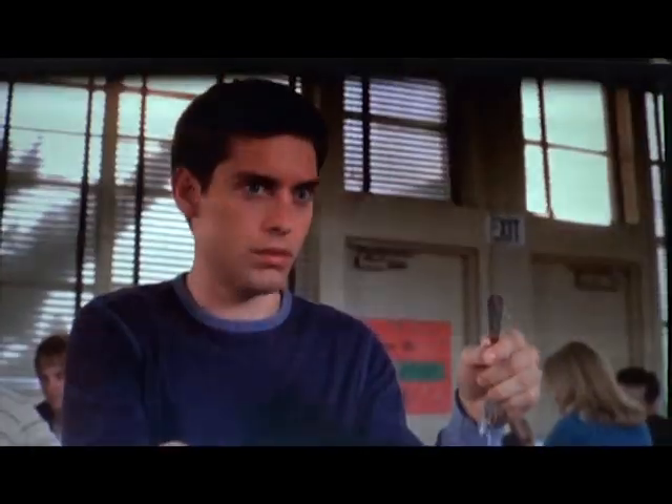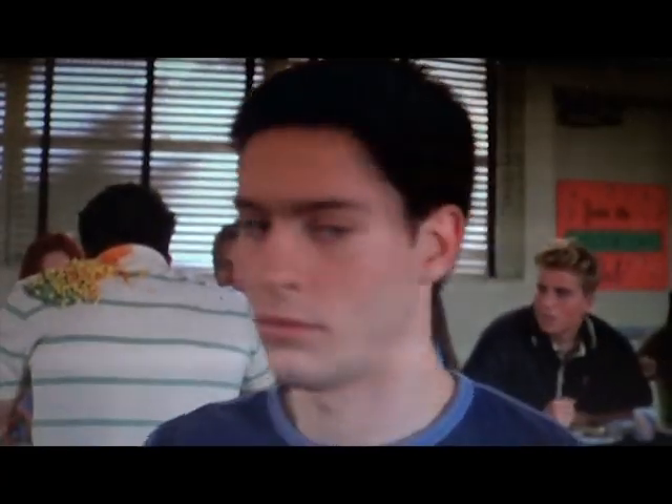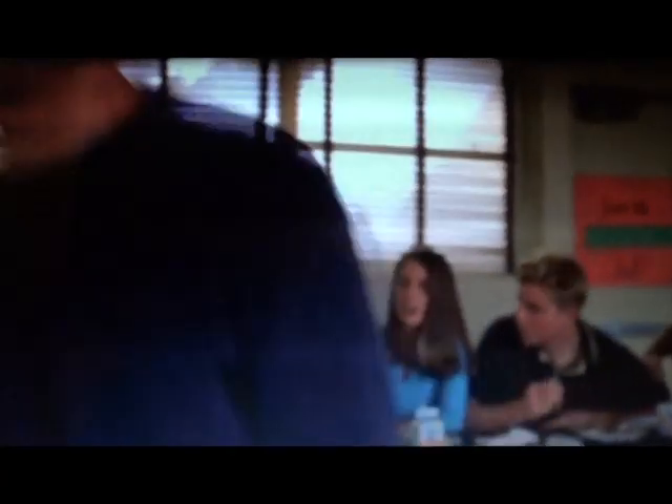We did shoot this scene in one day, although it was extremely long. It was like a 16-hour day. But thank God we did it, because people love that, and that is used as one of the clips whenever we do our publicity. People love that scene. It's so cute because he's learning his powers.